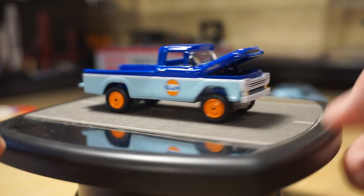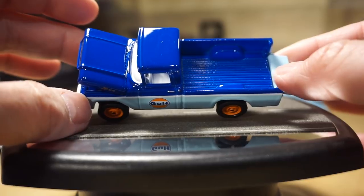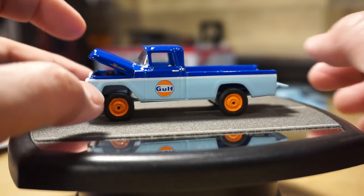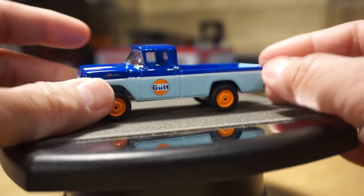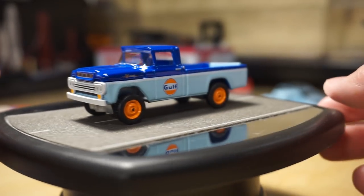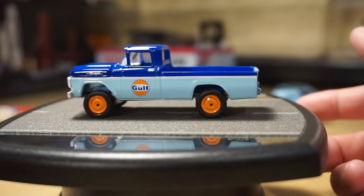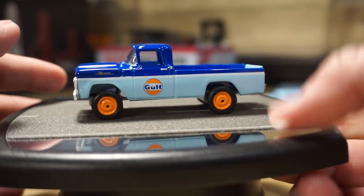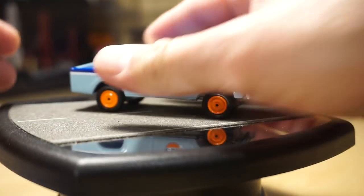I mentioned this before, but the Johnny Lightning stuff has been very intriguing. I really like the quality and the details. I'm starting to like them more and more — kind of torn between whether to stop collecting Greenlight and switch to Johnny Lightning. A lot of people say Johnny Lightning is better, but a lot also say M2 is better. Personally, I'm not a big fan of M2 right now — I rate them at the bottom based on quality and scale; they look a little oversized to me.